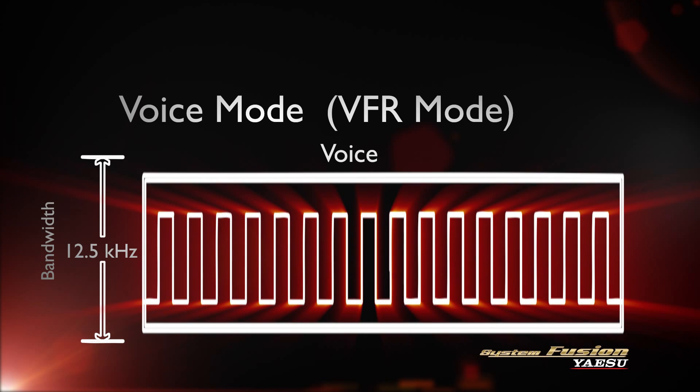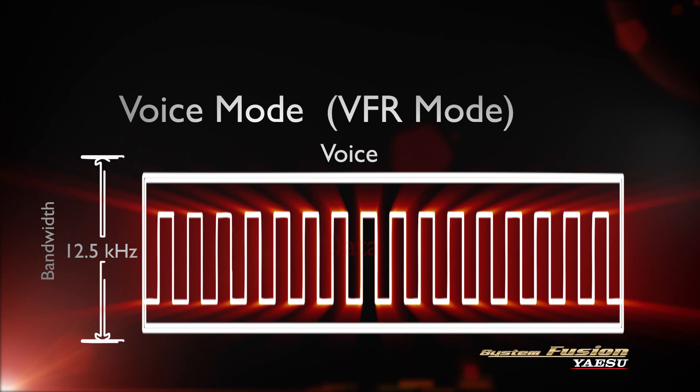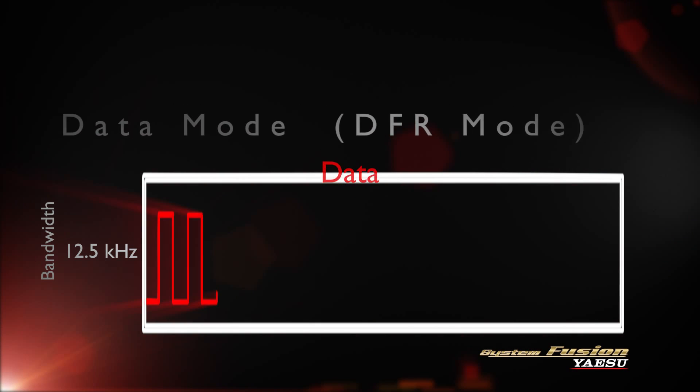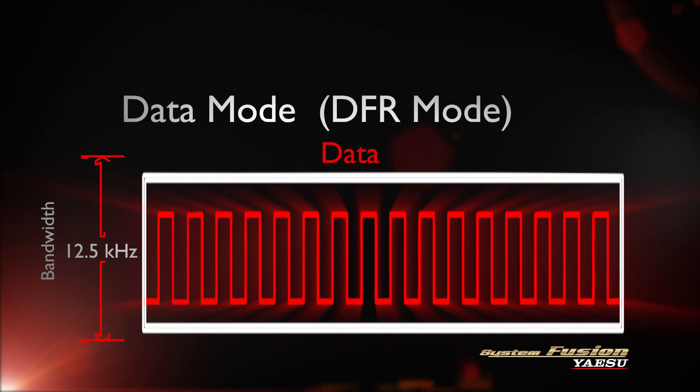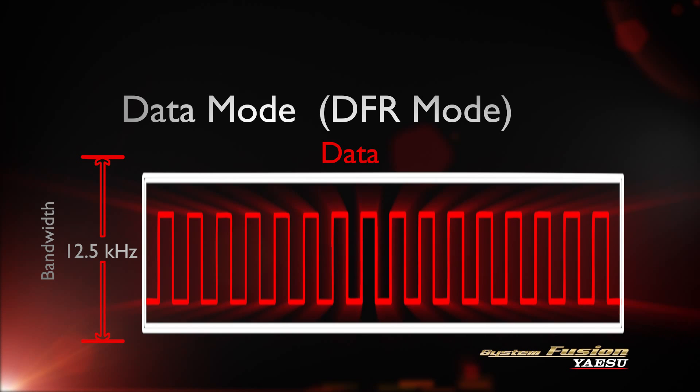Voice FR mode uses the full 12.5 kHz to transmit crystal clear digital audio. The increased amount of voice data permits high quality voice communication, providing superb sound quality for a rag chew with friends. Data FR mode uses the full 12.5 kHz bandwidth for high speed data. The radio uses Data FR mode when transmitting snapshot pictures.